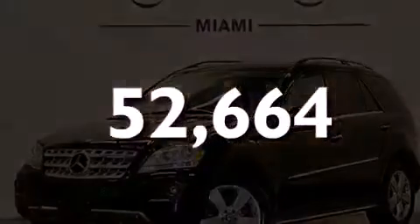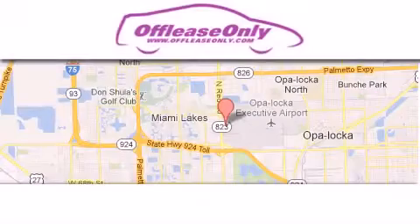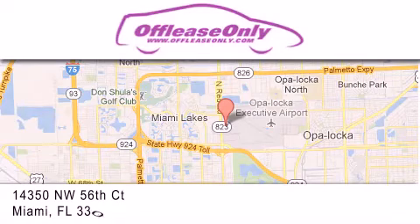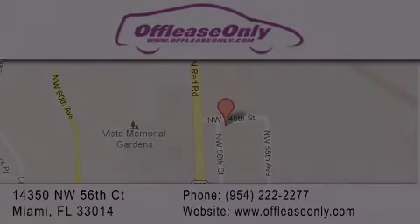Call or visit us right now and arrange your test drive today. Off-Lease Only Miami is located at Northwest 145th, just east off 57th Avenue, south of 826 and north of Gratigny. We apologize for some navigation systems not recognizing our address. Please call us if you get lost. We'll see you next time.